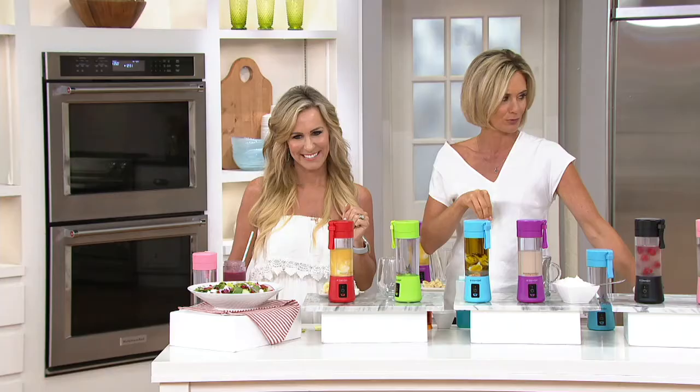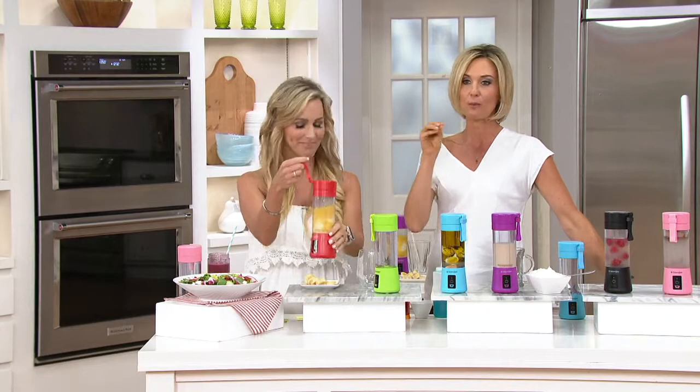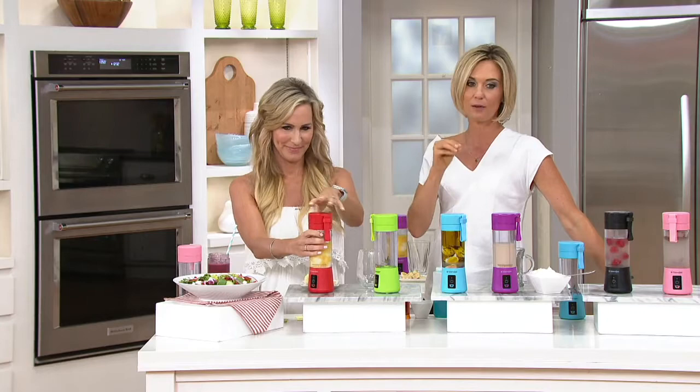We here at QVC are the only other retailer to carry BlendJet, and we have all the colors. We have easy pay for easy payments, and today we have free shipping and handling. This is your back-to-school get, your taking-them-on-vacation get. Just don't pass up this value and this time because we have them now.